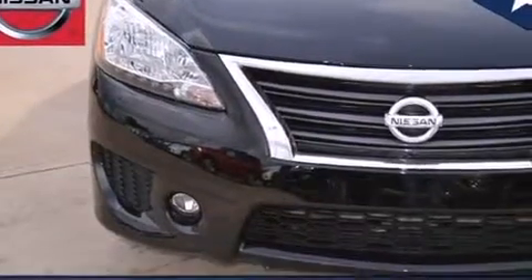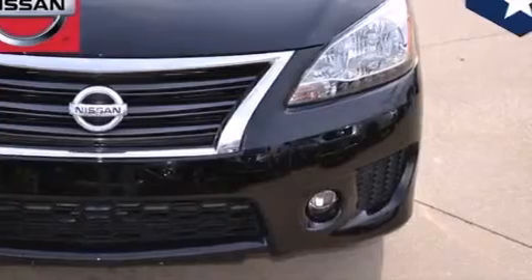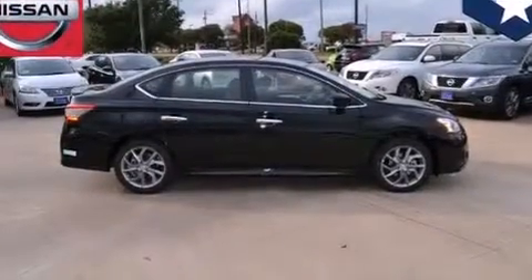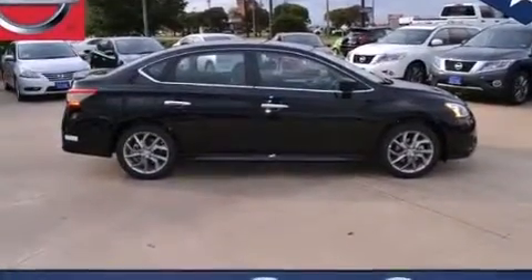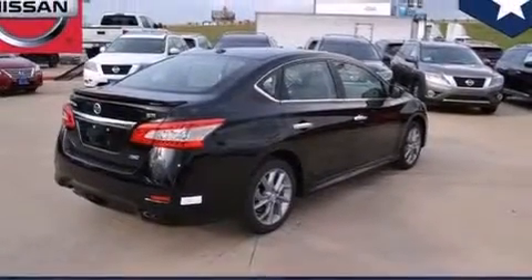Features include a limited-slip differential, traction control and stability control systems, external temperature display, front multi-stage airbags, rear seat child-proof door locks, an engine immobilizer theft deterrent system, tinted glass, LED taillights, an anti-lock braking system, and a navigation system.